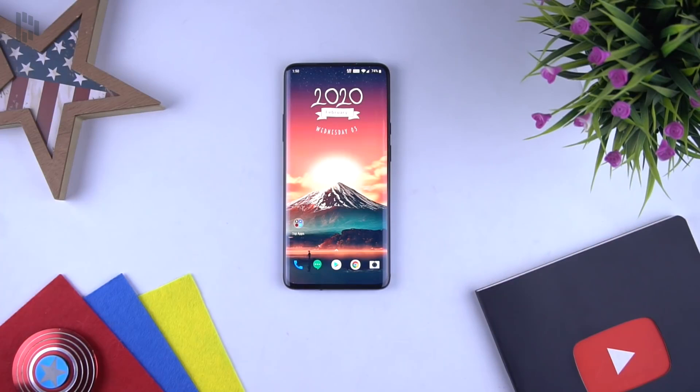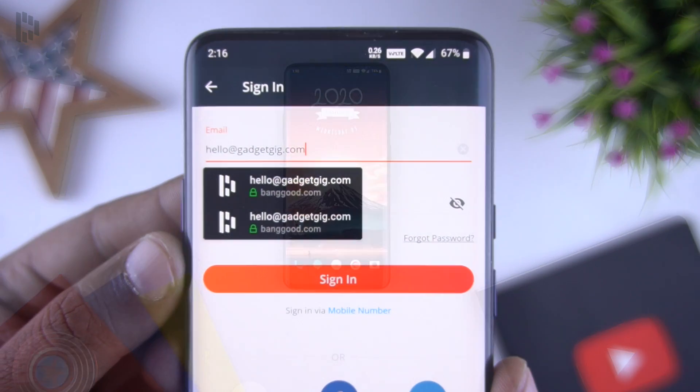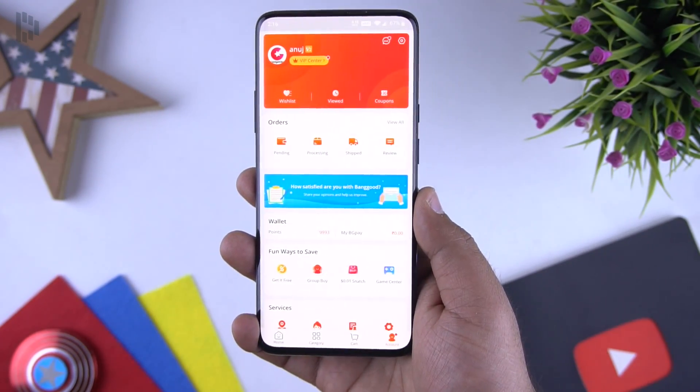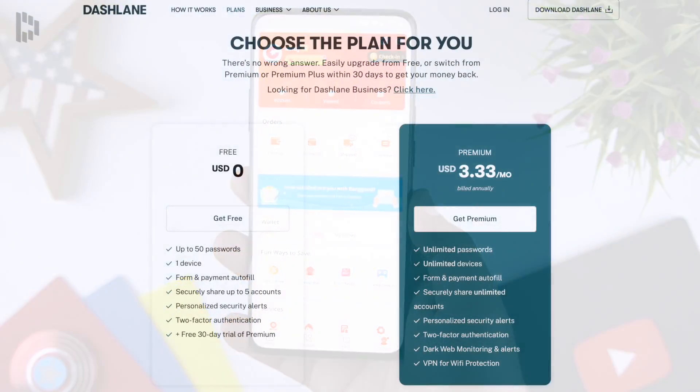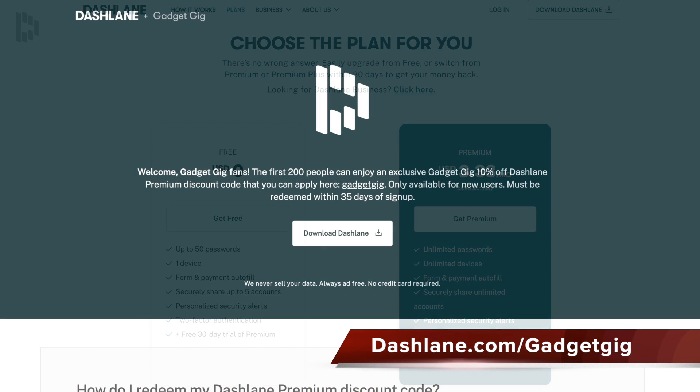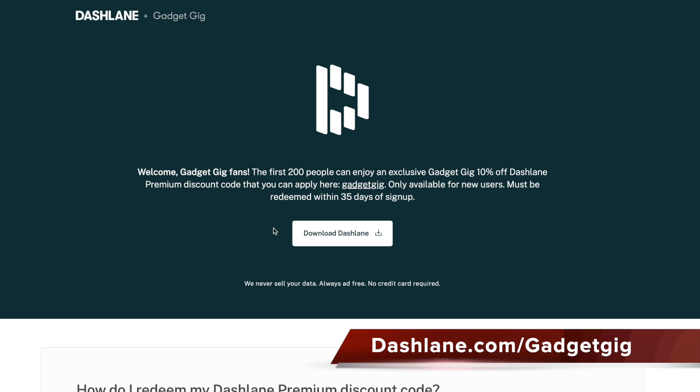Overall I've been using Dashlane as my daily driver for password management for quite some time and I've never had any issue with this service. You can try it for free on your first device by signing up from the link in the description. The free version allows you to save up to 50 passwords, which is pretty good. If you like the service, use the promo code gadgetgig to get an additional discount.